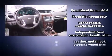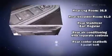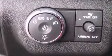Safety equipment has been integrated throughout, including head curtain airbags, front and side impact airbags, traction control, a panic alarm, OnStar, and four-wheel disc brakes with ABS. Brake assist technology provides extra pressure when applying the brakes.